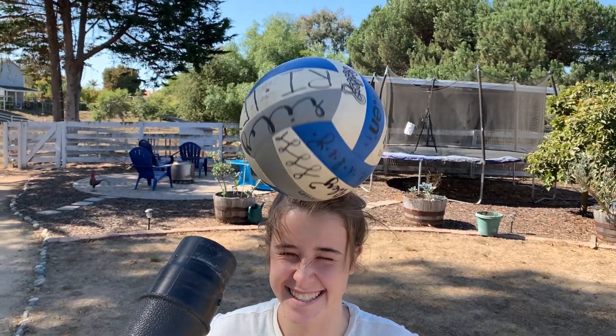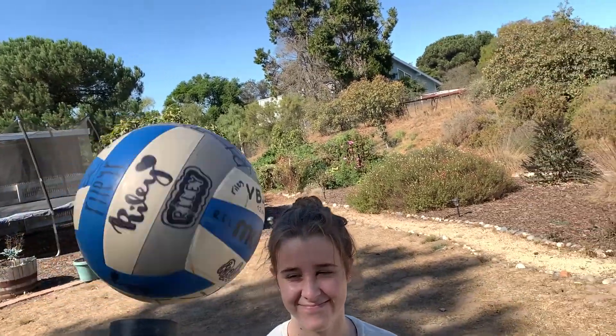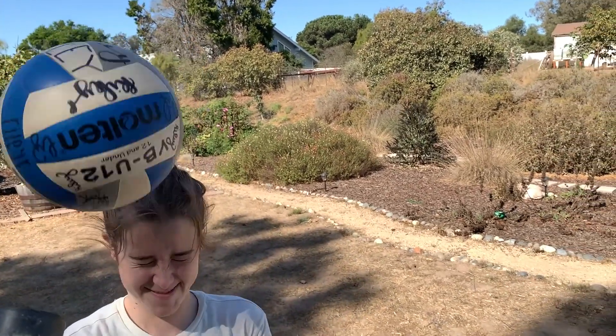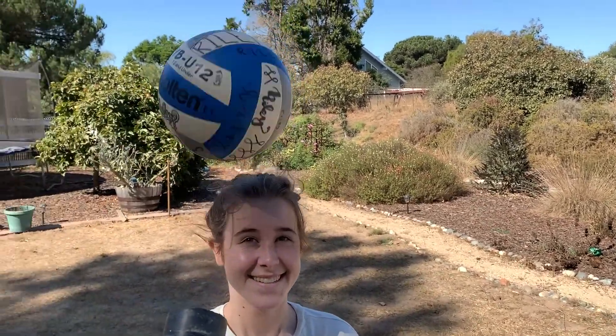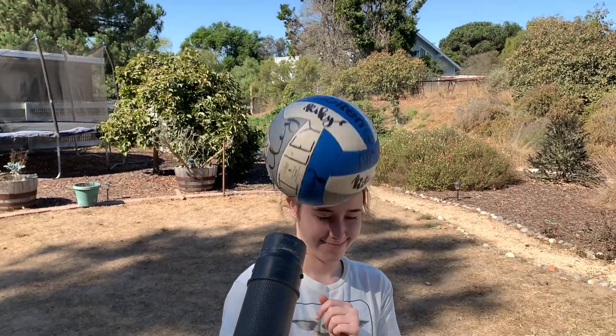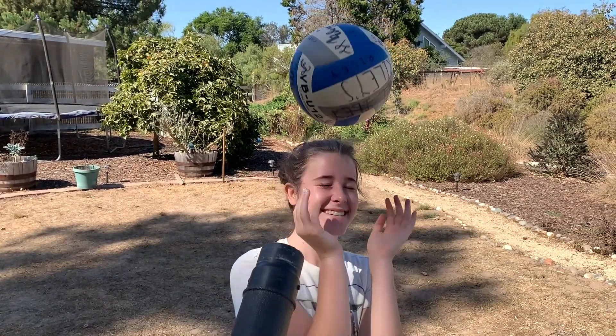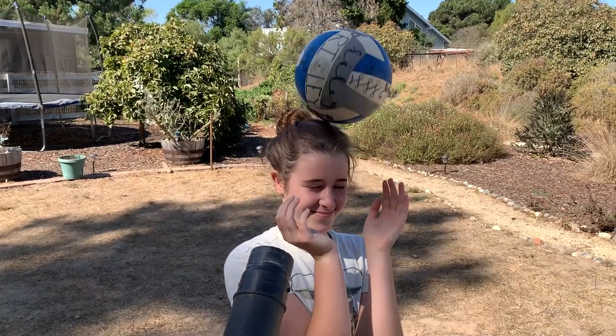Oh, check it out! That is rare. That's so cool. Awesome!